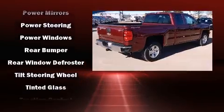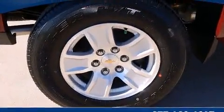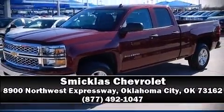Additional safety features include ignition disabling, OnStar, and four-wheel disc brakes with ABS. Stop by our dealership or give us a call for more information.